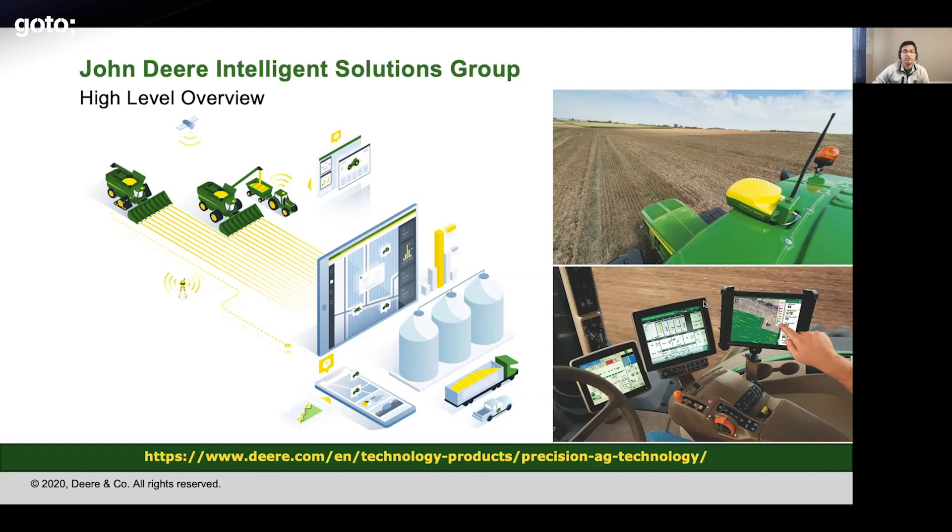There are also displays inside the machine. Inside the cab, there are displays responsible for complex maneuvers as well. So ISG is responsible for delivering the overall precision agriculture technologies.